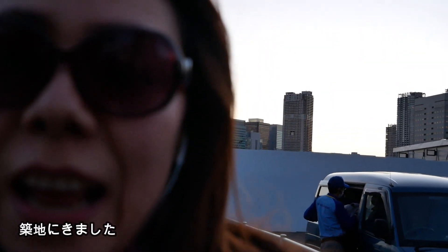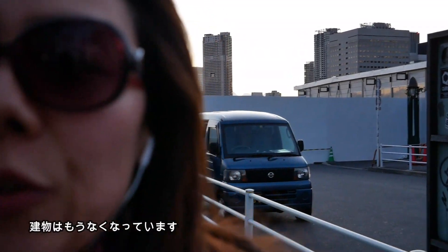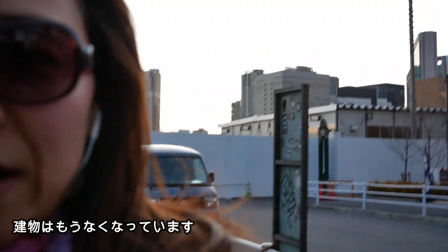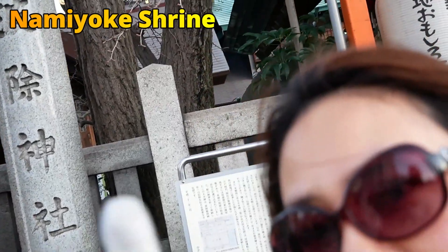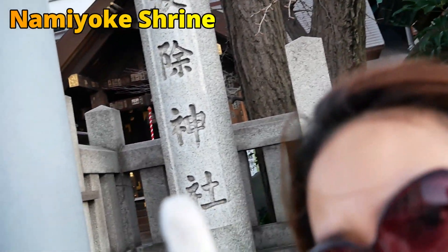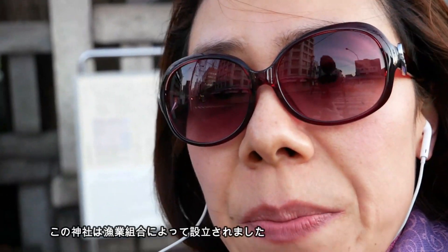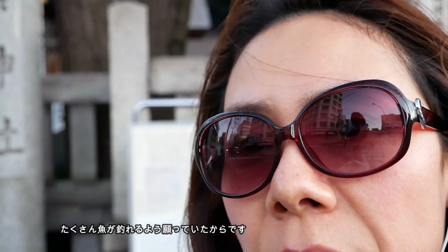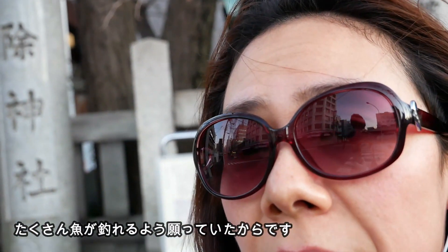I'm in Tsukiji, where an old fish market used to be, but it was relocated to another place, Toyosu, two years ago. In front of the previous fish market, you can see a shrine — Namiyoki Shrine. This shrine was built by a fishery organization who wanted to be blessed with a good catch.